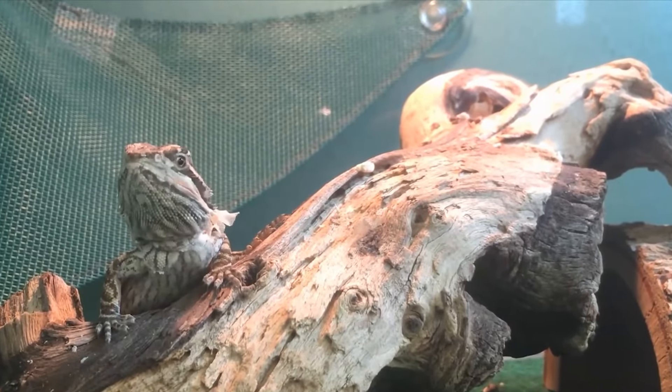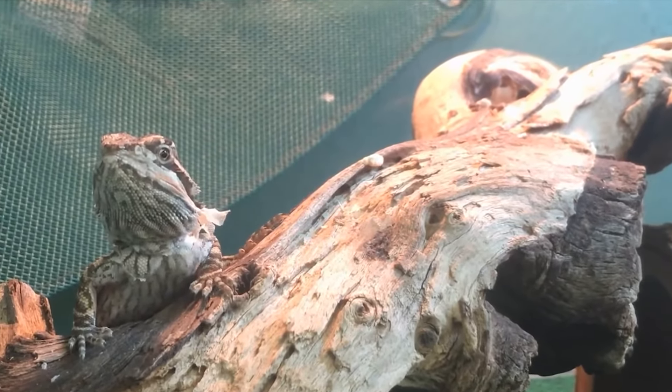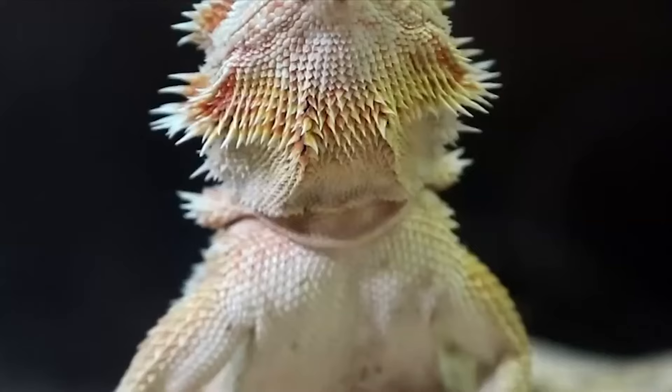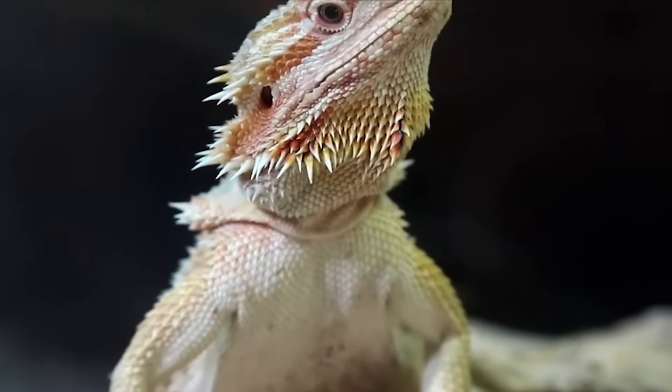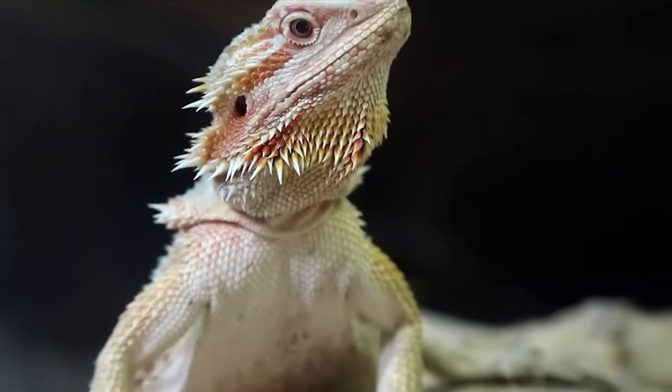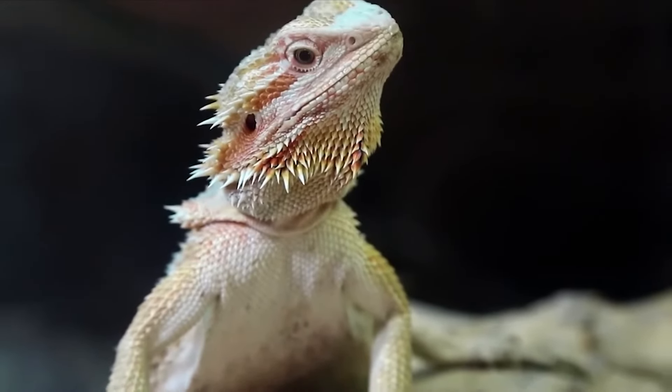Do you think your bearded dragon is sick? How can you tell if your beardy is sick or not? In this video, we will give you 14 signs to look for which may indicate that your bearded dragon is sick. Remember, it's very important to take them to the vet right away if they are experiencing any of these symptoms.